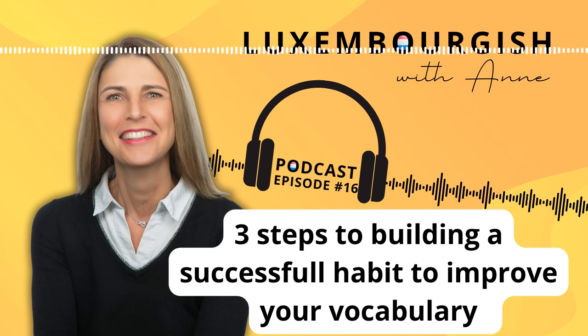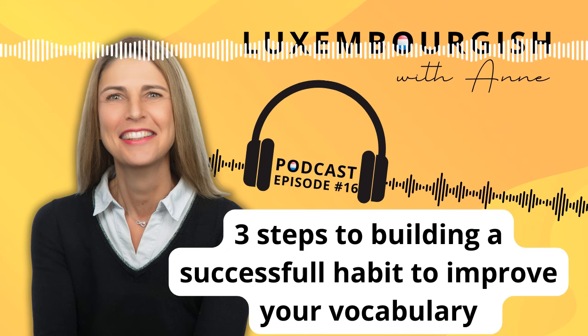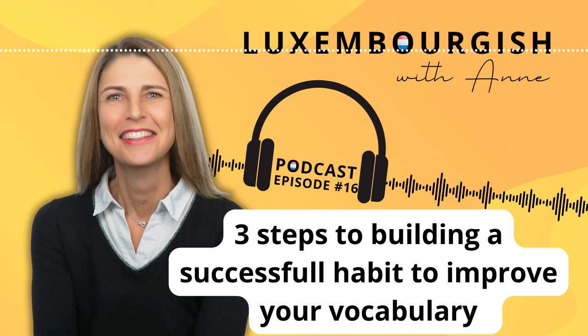I hope that you found this episode very interesting and that you are motivated now to start your new habits. Merci für die Nolaustre — thank you for listening. Bis nächste Woche. Adieu!